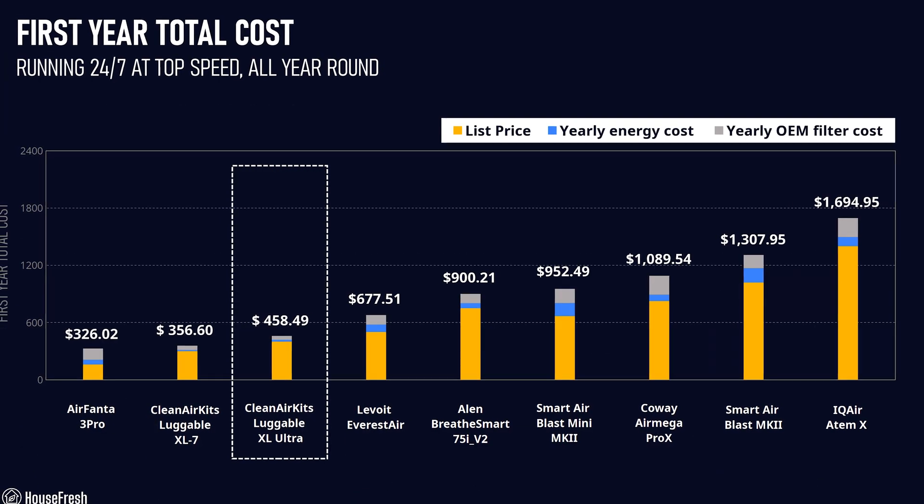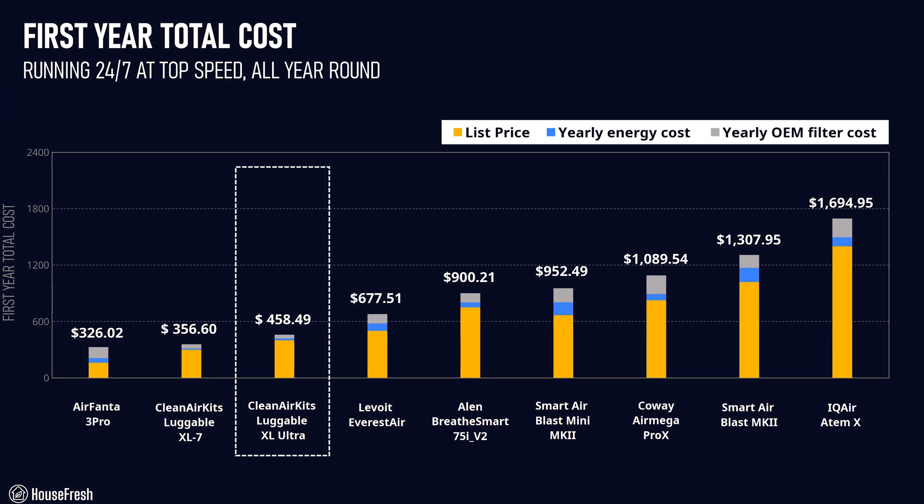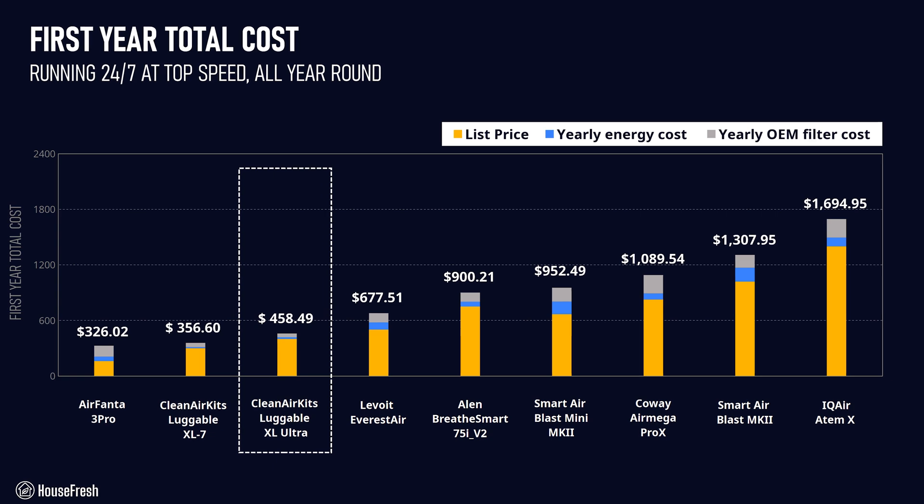Now that we have all the figures, you can calculate how much money you can expect to spend in year one of buying a Luggable XL Ultra, including upfront and running costs. For the first year cost of one premium IQ Air, Smart Air, or Coway unit, you could buy multiple Luggables to have around your home.